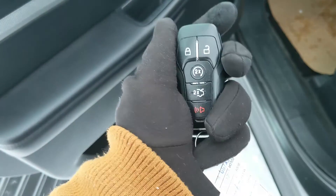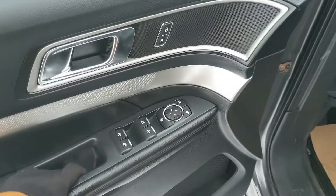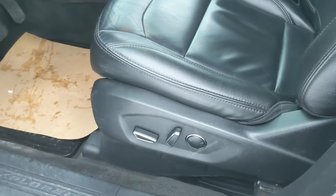This vehicle has a remote start so no need to go outside to warm up your SUV. Looking in you have power windows, power mirrors, and power locks as well as a fully power adjustable driver seat.